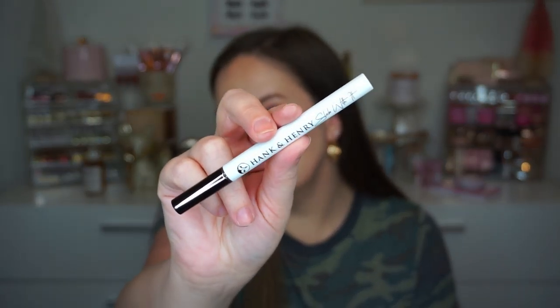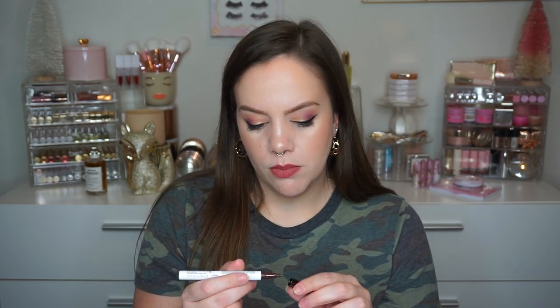Ever since I got the Hank & Henry Slick With It Liner, nothing quite compares. This liquid liner cannot be beat. I have the shade Blickety Black — super black, super pigmented, great brush that's long and has the right amount of flexibility in the tip. I tend to prefer brush tip liners over felt tip, and this one is amazing. I got it in a mystery box and fell in love.